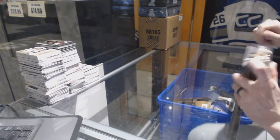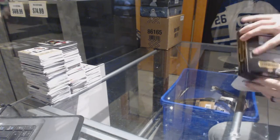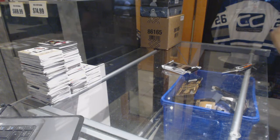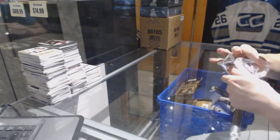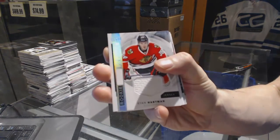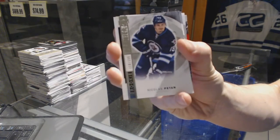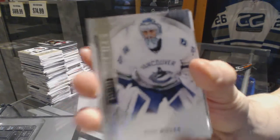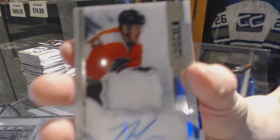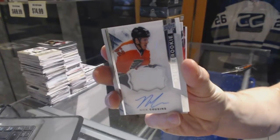Now on to the 15-16 Premier. We've got a rookie jersey for the Chicago Blackhawks, Ryan Hartman. A base rookie numbered to 399 for the Winnipeg Jets, Nick Pittan. Base card numbered to 399 for the Vancouver Canucks, Ryan Miller. And a one-color rookie patch numbered to 375 for the Philadelphia Flyers, Nick Cousins.